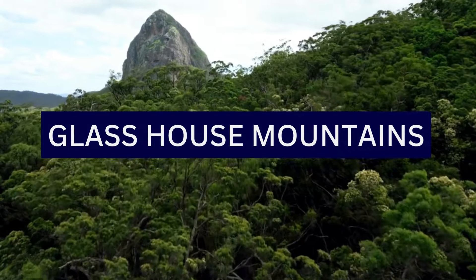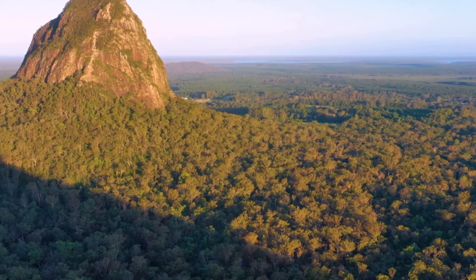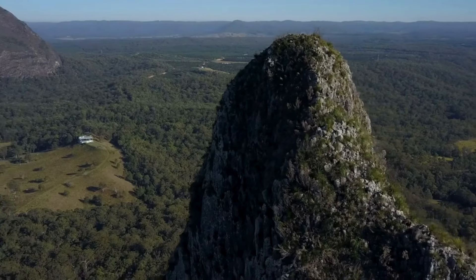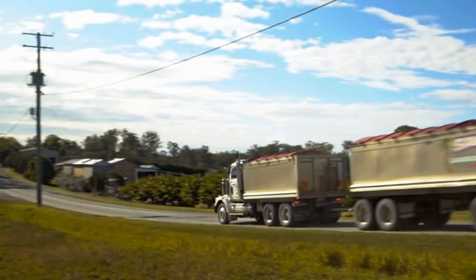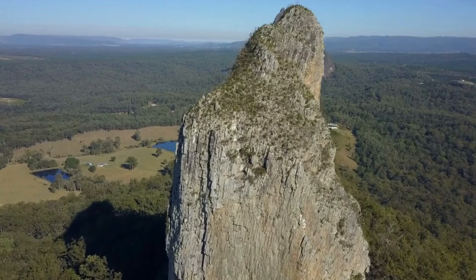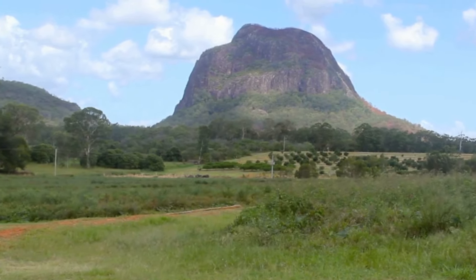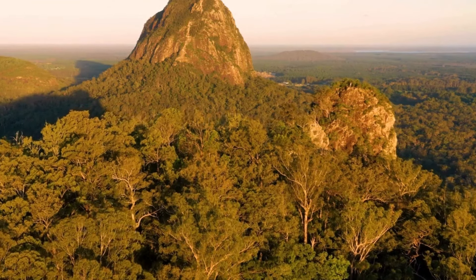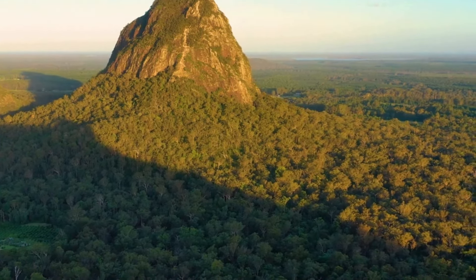6. The Glasshouse Mountains are a group of distinctive volcanic peaks located in the Sunshine Coast hinterland in Queensland, 70 km from Brisbane. These mountains are renowned for their unique shapes, panoramic views, and cultural significance. The park provides opportunities for hiking and climbing enthusiasts. While some peaks are challenging and require a good level of fitness and experience, others, such as Mount Ngungun, are more accessible and suitable for a wider range of visitors. The mountains offer several scenic lookouts, providing breathtaking panoramic views of the surrounding landscapes, accessible by car and offering a great way to appreciate the beauty of the mountains without embarking on a challenging hike.